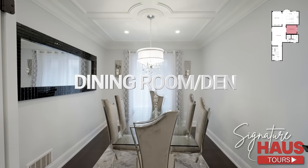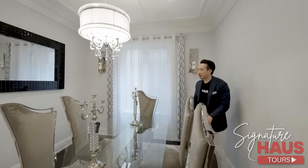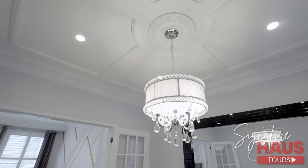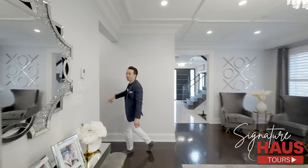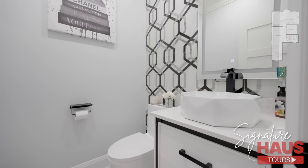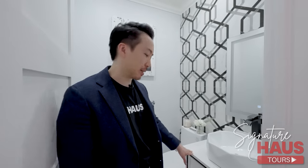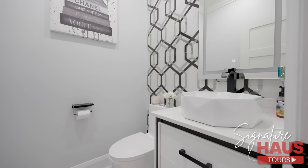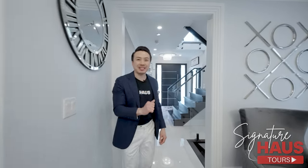The dining room can seat more than eight people — right now we have six. We got hardwood floors, more details on the ceiling. And this way we're going to check out the powder room. Look at the black and white — I love the color selections in this powder room. We got black hardware. Just a beautiful powder room. And now we're going to make our way upstairs.